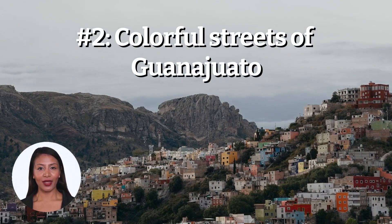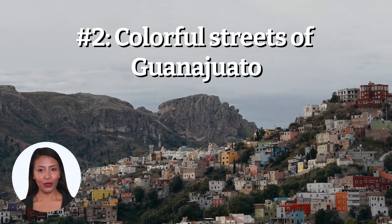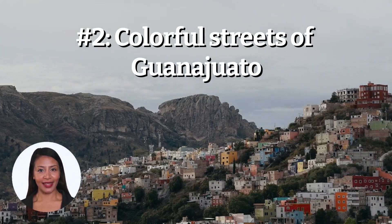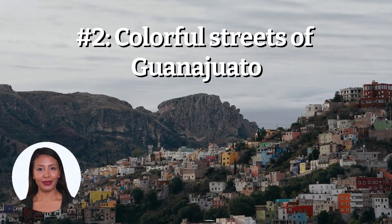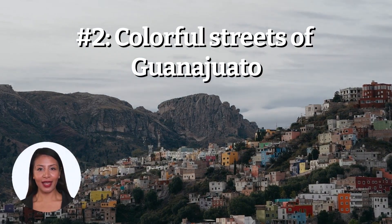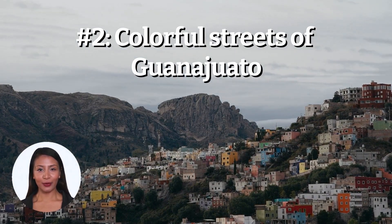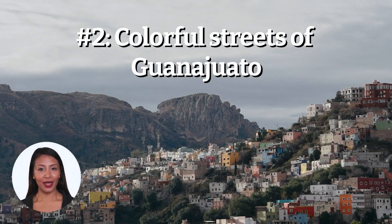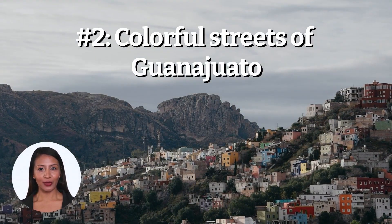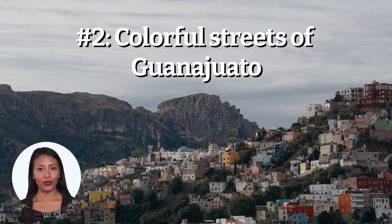The streets of Guanajuato are a sight to behold. This charming city, located in central Mexico, is known for its narrow alleys and colorful houses, which are built into the hillsides and give the city a unique and picturesque appearance. Visitors can take a leisurely stroll through the streets, taking in the sights and sounds of this vibrant city. One of the highlights of a visit to Guanajuato is the Mummy Museum, which houses a collection of naturally mummified bodies that were discovered in the area. The mummies are well-preserved and provide a fascinating look at the lives of the people who lived in Guanajuato centuries ago.